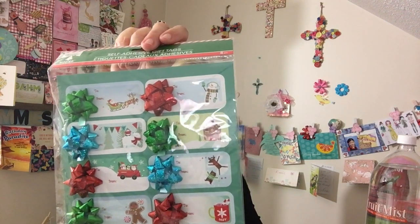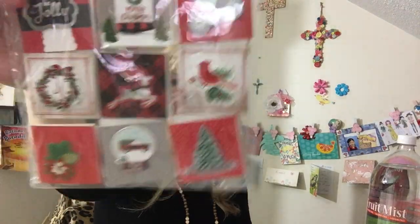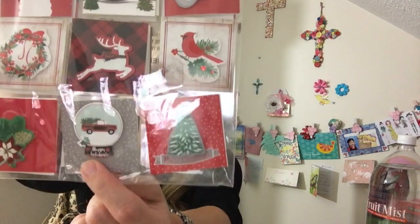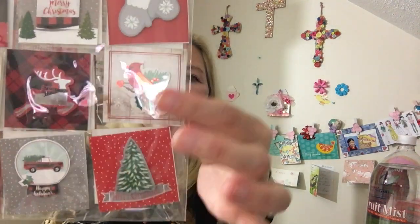I found these self-adhesive gift tags — Sweet Sadie J was doing a walkthrough the other day and showed these. They're an eight-piece set and I just thought they were precious. I also saw these 18-piece gift tags — aren't they beautiful? They've got the Merry Christmas house in snow, the Bee Jolly, a wreath, that truck that says Happy Holidays, the beautiful pine tree with snow, a Merry Christmas cardinal, a beautiful reindeer, and gorgeous mittens. I just couldn't pass these up.